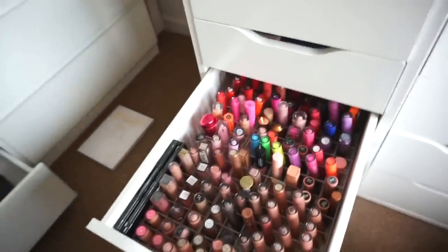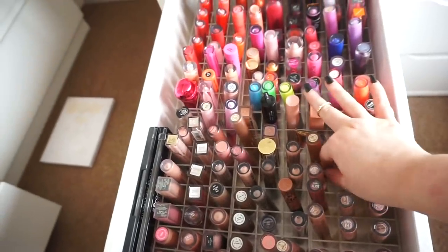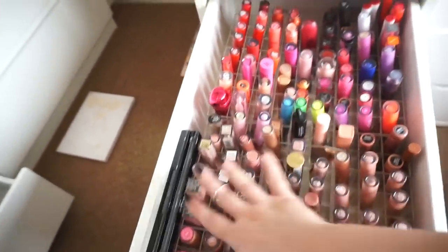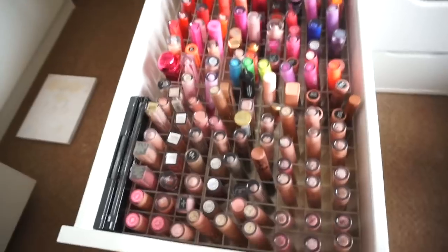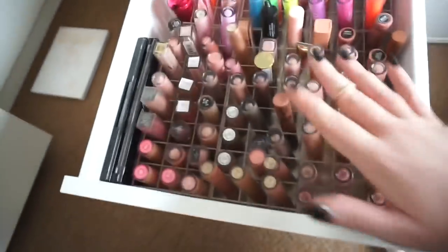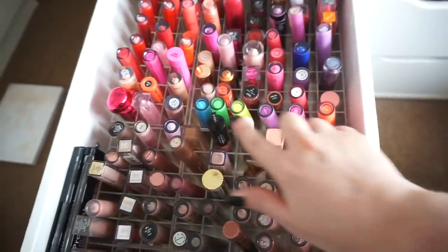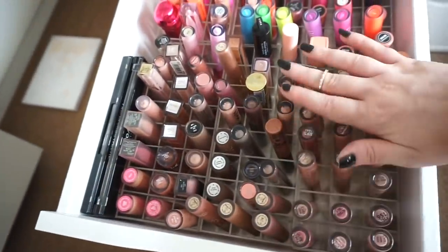Lastly for this side is my liquid lipsticks. I have them in these wee dividers which I got off eBay — six of them in total. When it's all laid out like this it just looks really satisfying. At the front I have all of my nude liquid lipsticks and glosses, and at the back I have my pinks and red liquid lipsticks and glosses. The nudes come first because they're the ones I reach for the most, and then I also have some really bright intense colours.